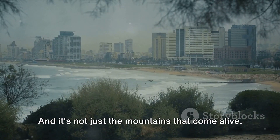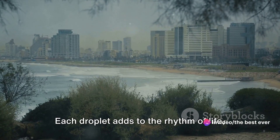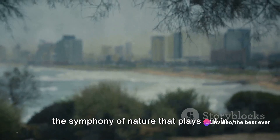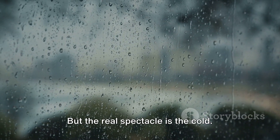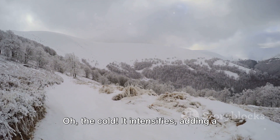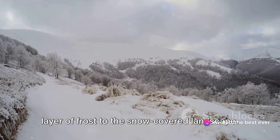And it's not just the mountains that come alive. Down in the coastal regions the rain begins to fall. Each droplet adds to the rhythm of life, the symphony of nature that plays out in this vibrant country. But the real spectacle is the cold — the cold intensifies, adding a layer of frost to the snow-covered landscape.